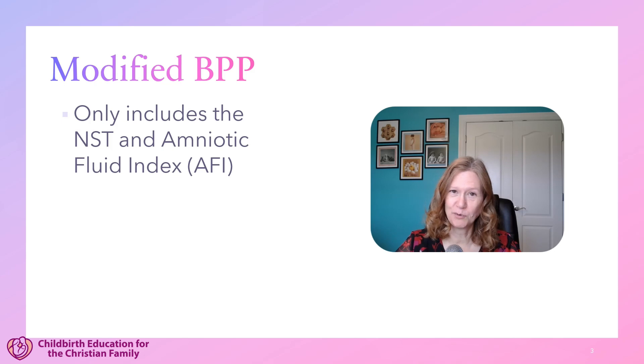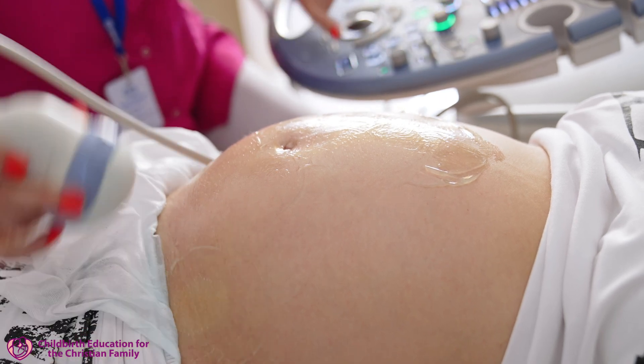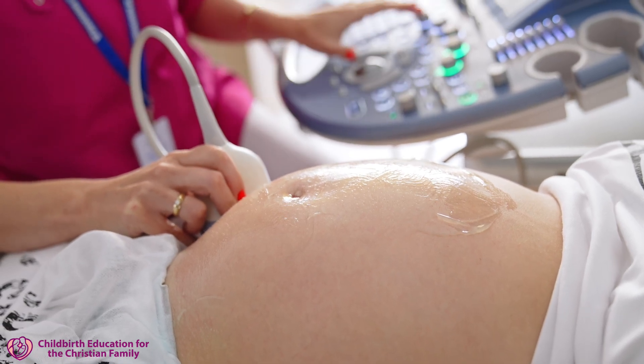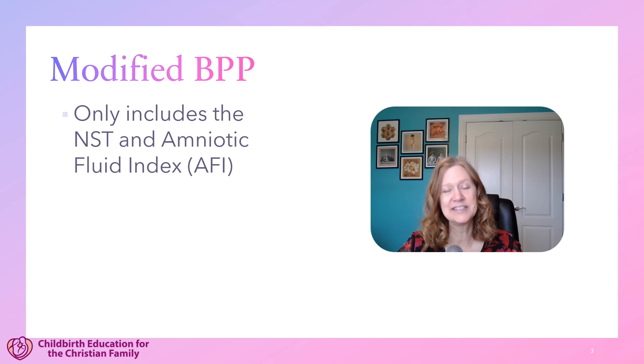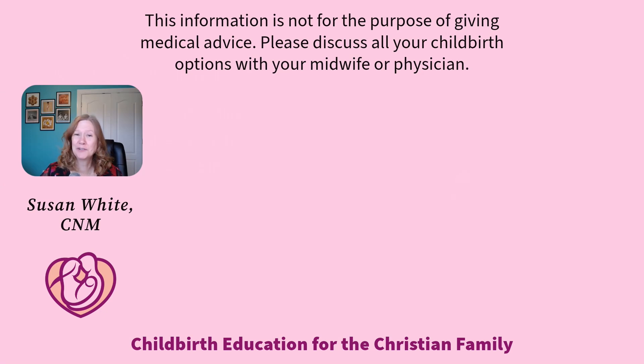Your provider may choose to order what's called a modified BPP instead of the full biophysical profile. That still includes the non-stress test, and it also includes what's called the amniotic fluid index, where the ultrasonographer looks at the amount of amniotic fluid in all four quadrants of the abdomen, and that should add up to a total of at least five centimeters. The modified BPP, according to a lot of the research, is just as effective at showing fetal status as doing the full BPP, but it's really up to the provider which one they choose to order. Would you like to learn more? Check out my childbirth education classes — there's a link in the description.